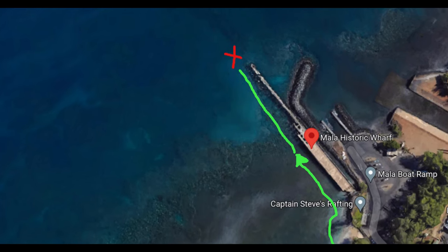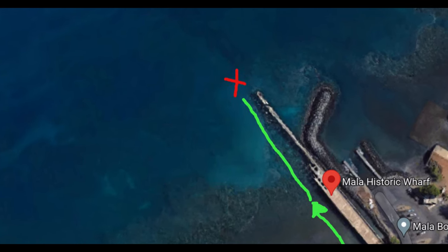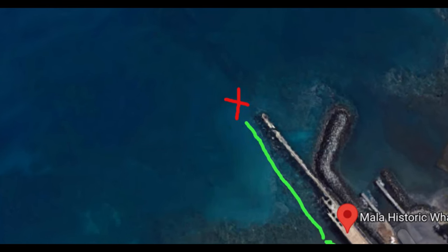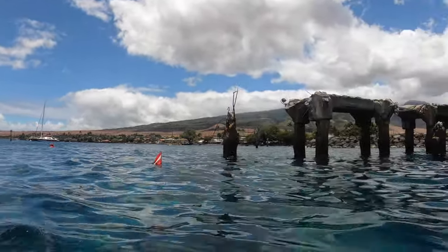And here we are. You enter on the left, you go to the green arrow, and you put your fins on. Swim out to where the red X is and drop down. It's not that far down, and it's right to the end of the pier. This is where we put our dive flags, right at the end of the pier.